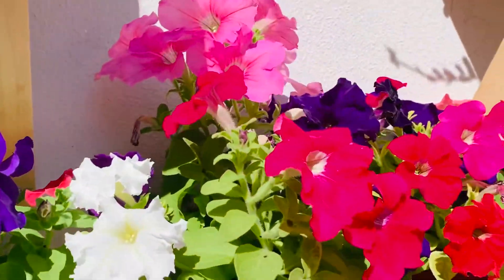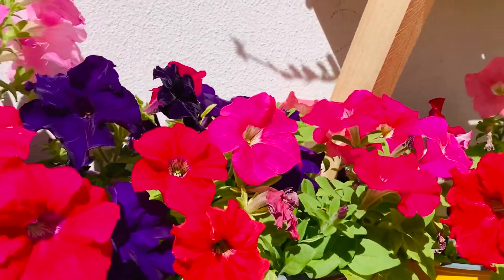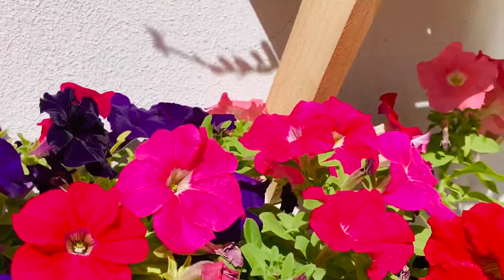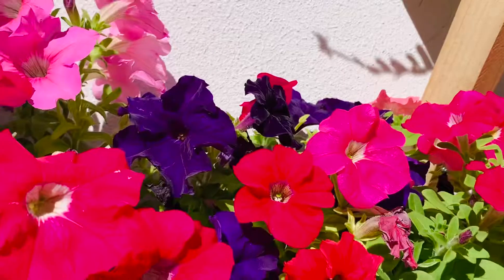The more shade they receive, the fewer flowers they will produce. So if you're having only a little bit of sunlight in your house, please make sure it gets full sunlight so that it can have a lot of flowers — otherwise with a lot of shade, it's going to produce only a few flowers.